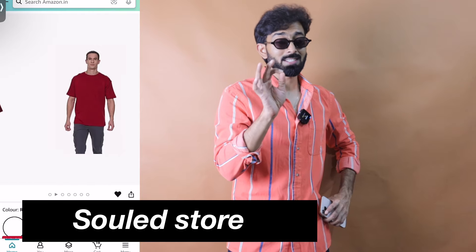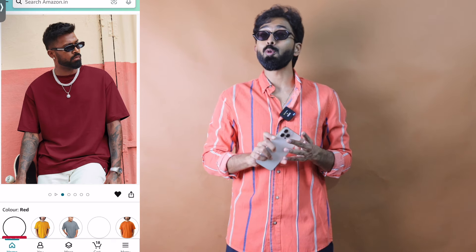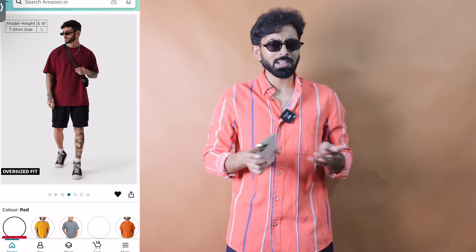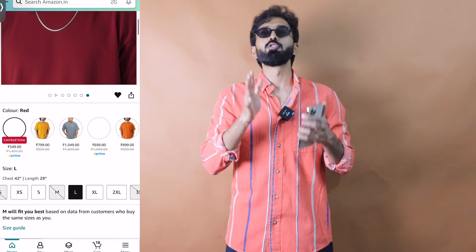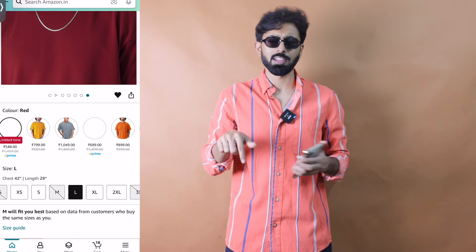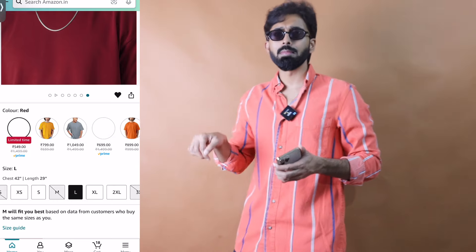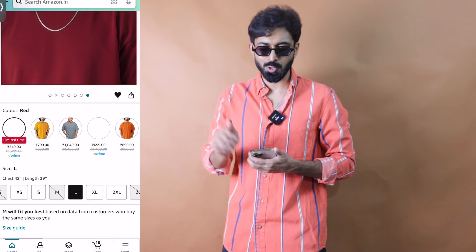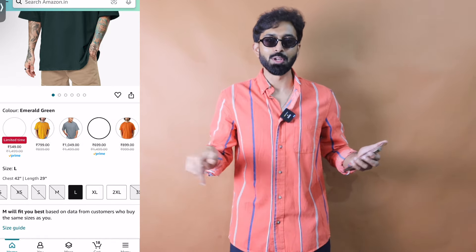First option: Sold Store brand. They generally offer great quality — the material would be great, particularly for basic oversized t-shirts without any prints. What I love most, apart from the material, is the fit. If you go true to size, it fits like an oversized t-shirt. My size is medium and I go true to size. The maroon color option on screen has the maximum discount — originally ₹1,500 then ₹1,300, now you get it at almost ₹550 during the sale. All links and different color options are in the description below.